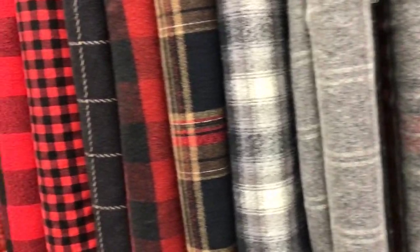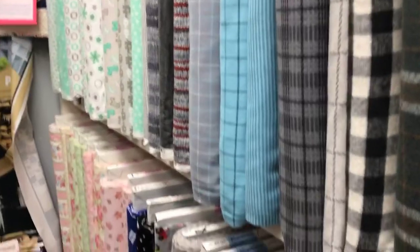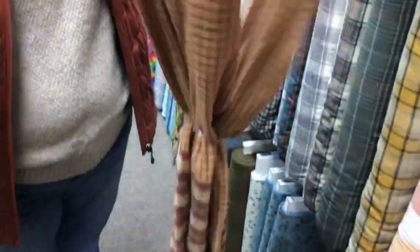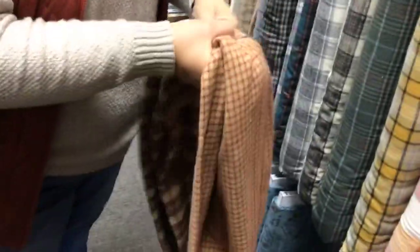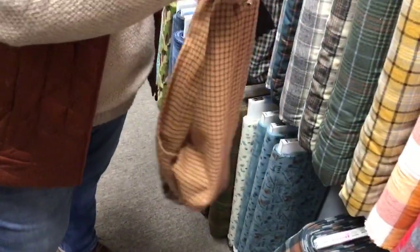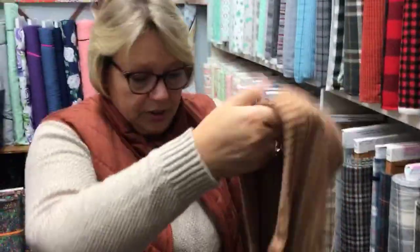We have some gorgeous flannels that really make beautiful scarves. Look at this scarf — it's made out of flannel, and look how fun that is. It's just a closed-loop infinity scarf. It kind of matches what I've got on today! These are really just two pieces of contrasting flannel twisted together so it's an infinity scarf.